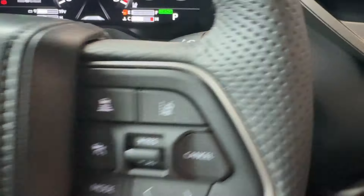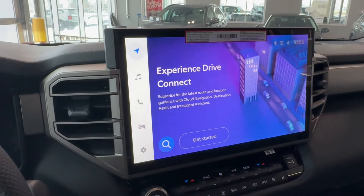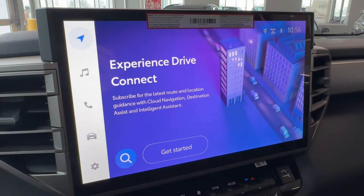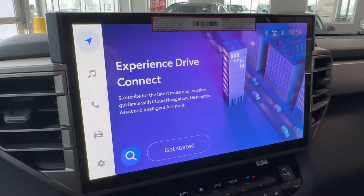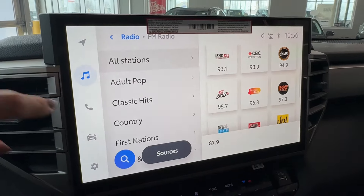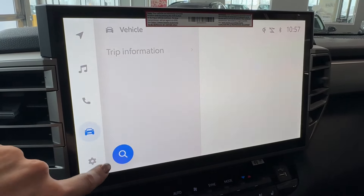Behind the steering wheel we can find the push-button start and trailer brake controller. In the center of the dash is a storage compartment with an anti-slip rubberized surface, 12-volt connector, and speakers in each corner of the dash. The impressive 14-inch Toyota multimedia touchscreen offers Toyota connected services including Toyota Drive Connect with cloud navigation, Destination Assist, Intelligent Safety Connect, Safety Connect, Remote Connect, and Service Connect — some of which come with a free trial for several years. There's also SiriusXM HD radio and audio settings.